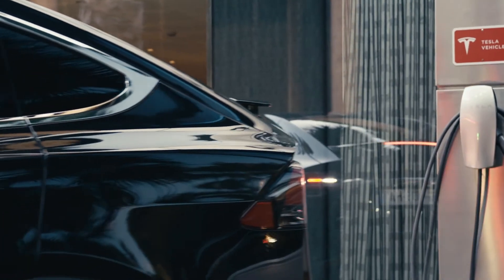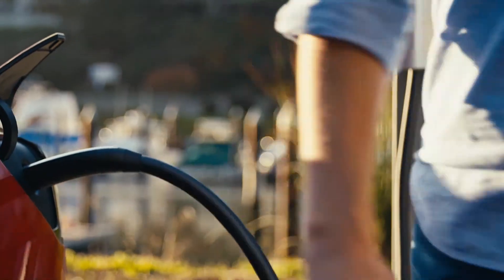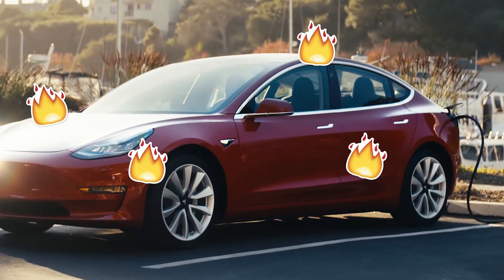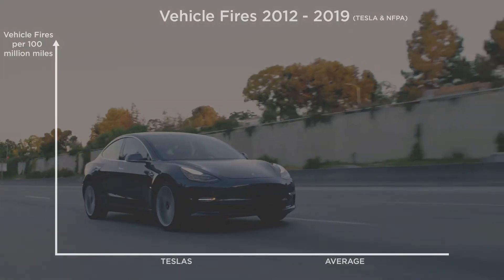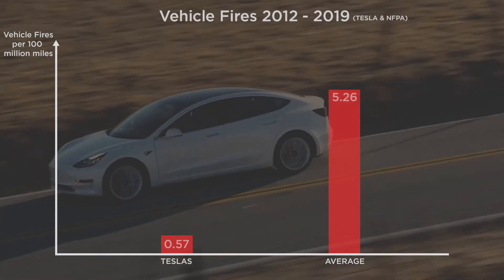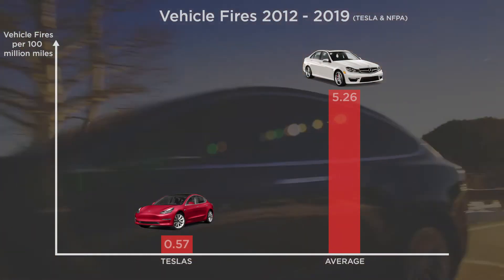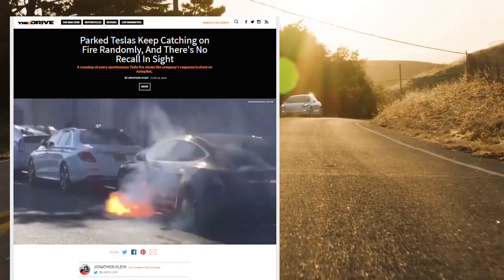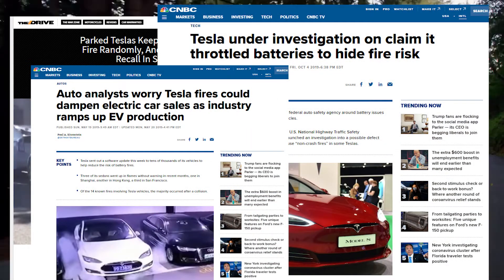Now let's address the concerns about Tesla fires. According to all the media coverage this gets, it seems like Tesla cars are parked waiting to randomly catch on fire. Let's check the data to get real information. If we review the numbers, we can see internal combustion engine cars are more than 9 times more likely to catch on fire. But because these fires don't get covered by the media, we almost never hear about it. This is odd and unfair — how big media tries to manipulate public perception of electric cars, especially given the fact that these ones are much safer to drive.